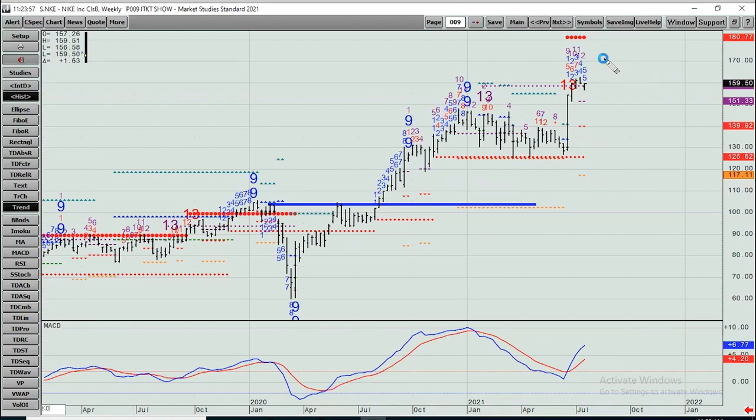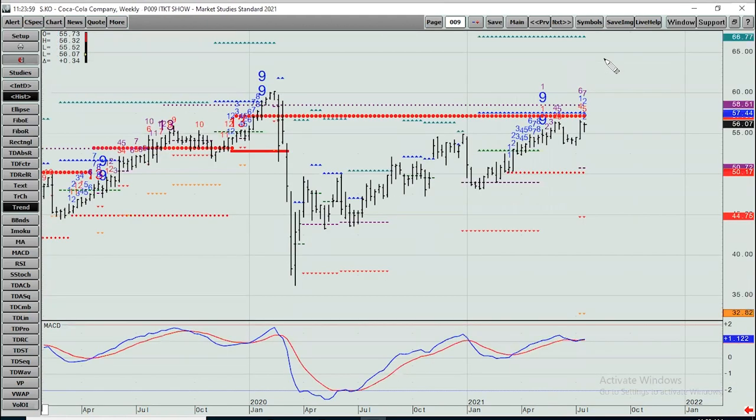Coca-Cola, KO — peaked early last year before the big decline to the March bottom. Stalling here since the nine, not really progressing much. Still has resistance up to about 58.50. If it properly breaks 58.50, it's got a clear shot to the mid-60s. On the downside, support between 50 and 51.